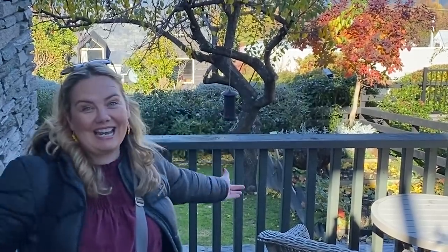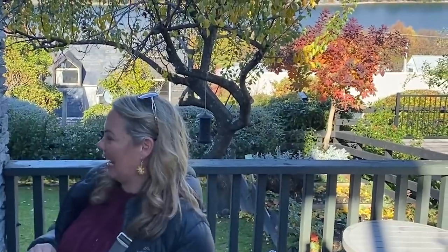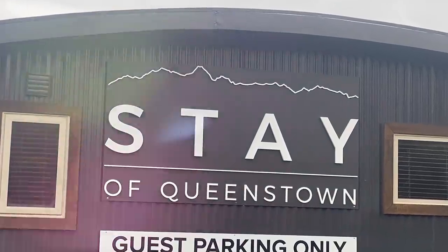Welcome to Queenstown. Look at this view. Look at the beautiful colors. Look at the lake. I got the key to the suite at the Stay at Queenstown and it's amazing. Let's go check it out.